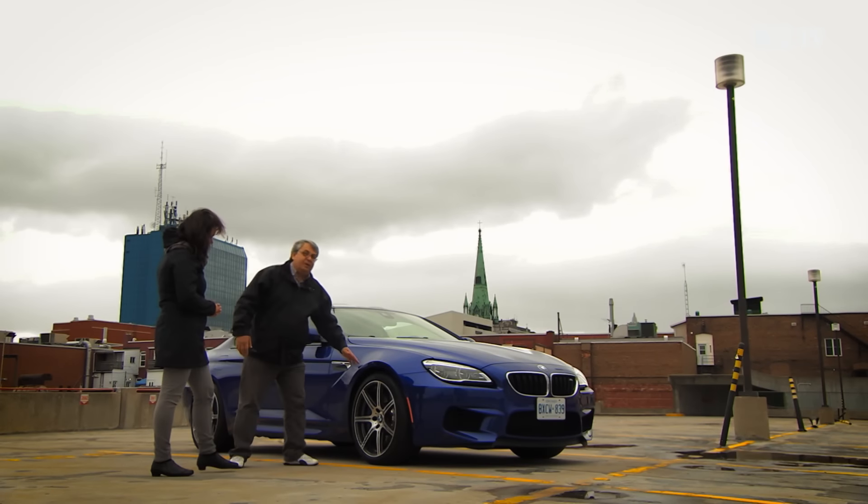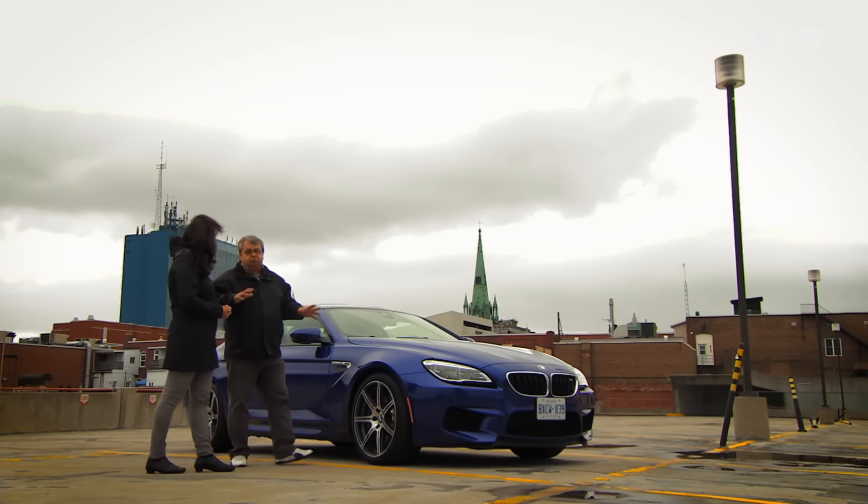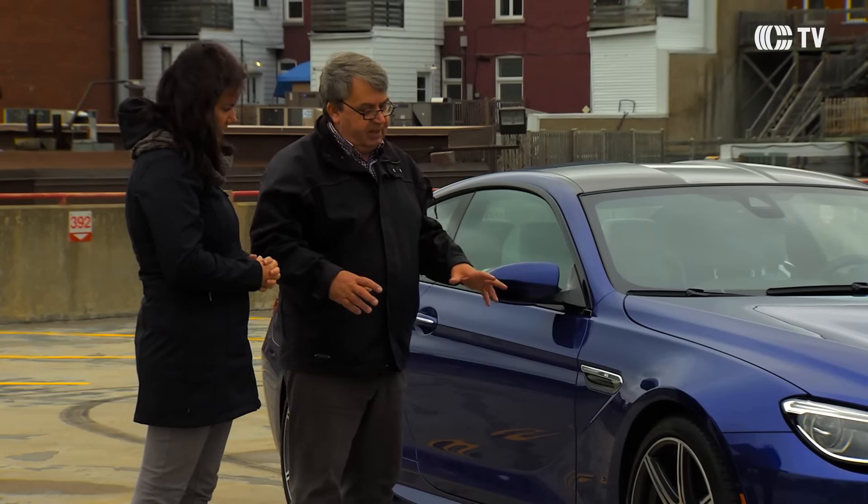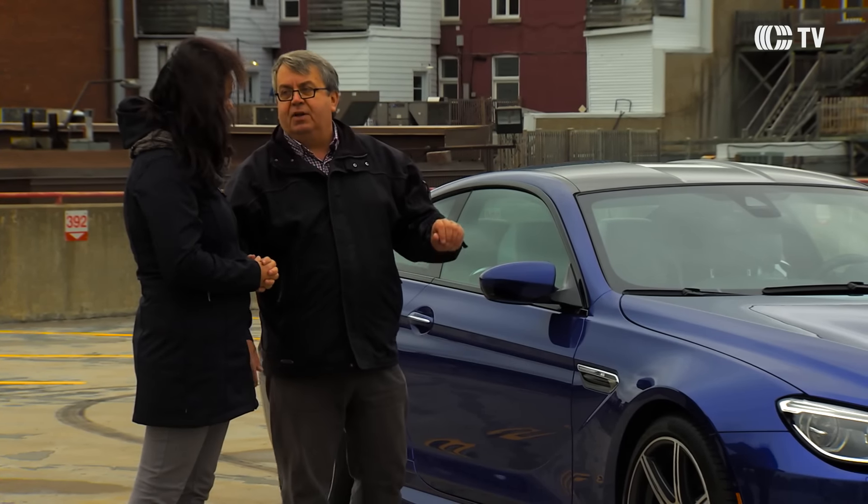Les pneus ZR — techniquement, ce que ça veut dire, c'est que ce sont des pneus conçus pour la plus haute vitesse. Ils sont donc capables de résister à des hautes vitesses, et bien sûr, ils ont des profils bas.